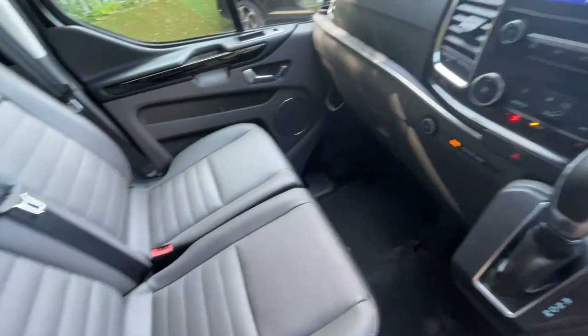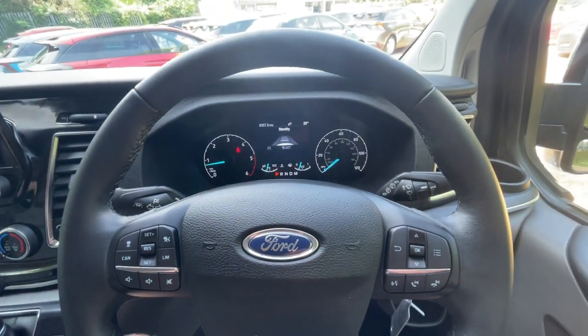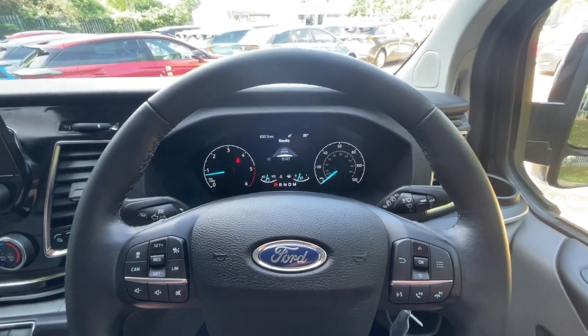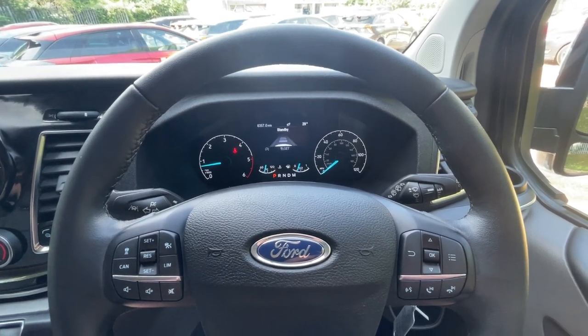Thank you very much for watching this video. I hope you found it useful. If you are in the market for a long-wheelbase automatic Tourneo Titanium, get in touch ASAP — the number you need is 01376 550 899. Thanks for watching. Please subscribe, and I'll speak to you soon. Bye-bye for now.